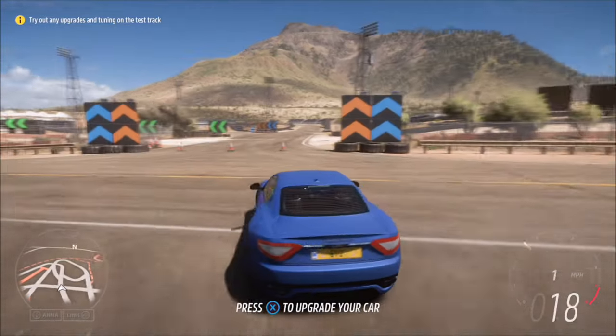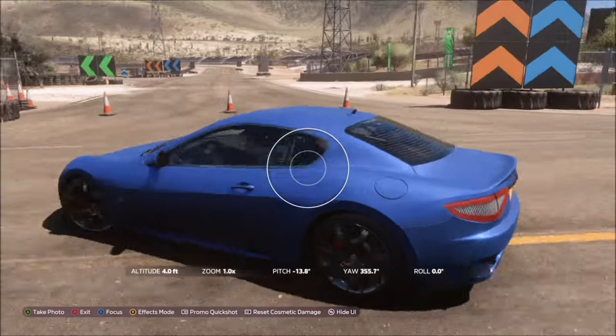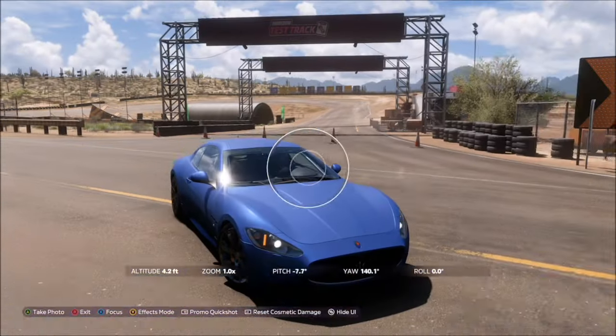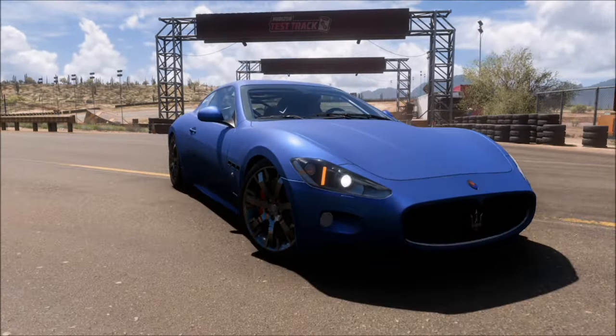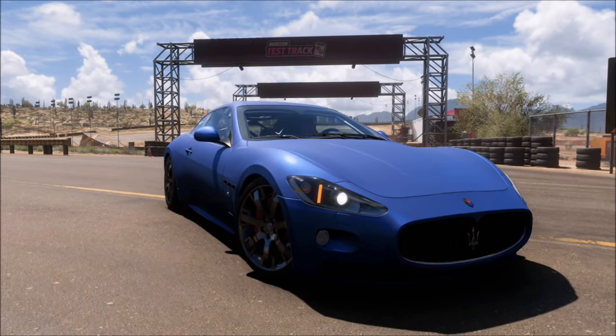One tick box says you've taken a photo in a Maserati and the other says you've taken it whilst in the Horizon Test Track. That's the key part — you can't just take the photo near the entrance. You have to actually go into the Horizon Test Track to complete the challenge.